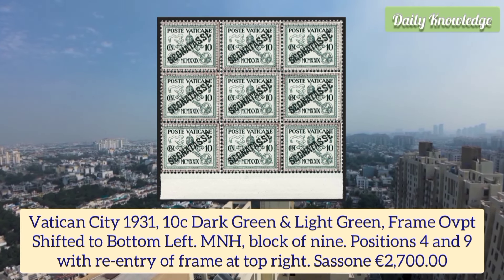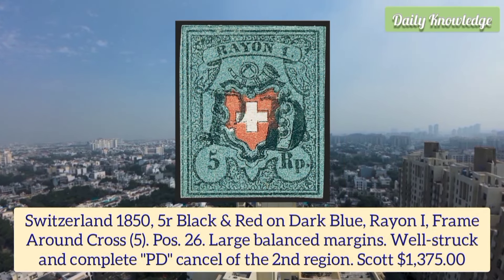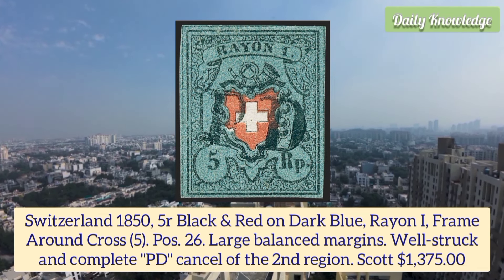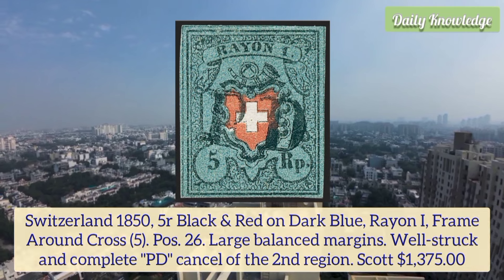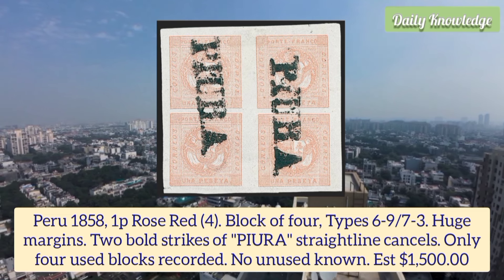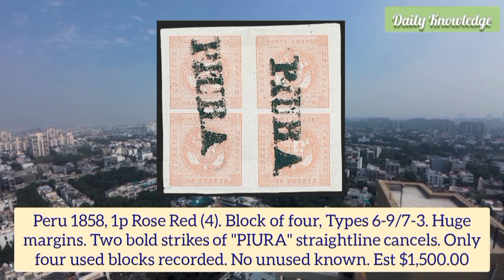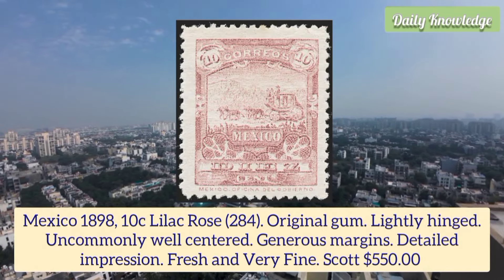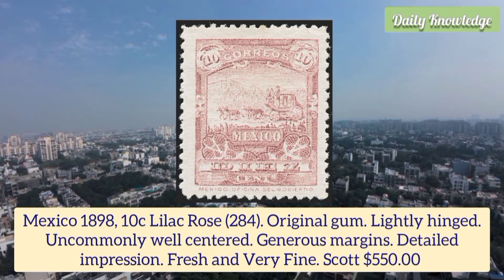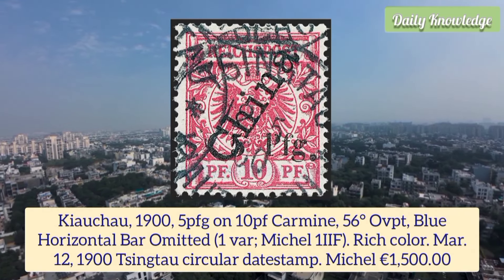Vatican City 1931 10 cent dark green and light green, frame overprint shifted to bottom left, block of nine, positions four and nine with re-entry of the frame at top right. Switzerland 1855 4r black and red on dark blue, rayon one frame around the cross, position 26, large balanced margins and well struck complete PD cancel. Peru 1858 1p rose red block of four, types six to nine and seven to three, huge margins, two bold strikes of straight line cancels — only four unused exist. Mexico 1898 10 cent lilac rose, original gum, lightly hinged, uncommonly well centered, generous margins, detailed impression, fresh and very fine.